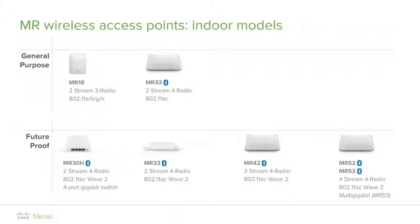The MR42 is an 802.11ac Wave 2 access point supporting 3x3 MU-MIMO, designed for high-density deployments. The MR52 and MR53 also benefit from 802.11ac Wave 2 technology for next-generation deployments. The MR52 comes with dual gigabit Ethernet ports that can be aggregated via LACP.